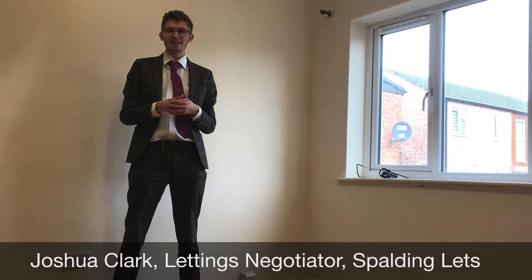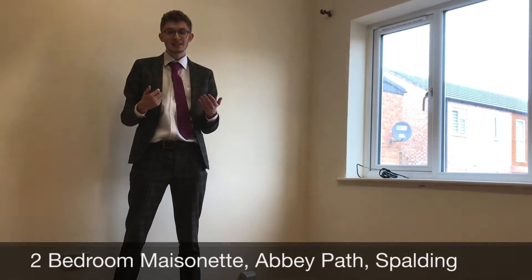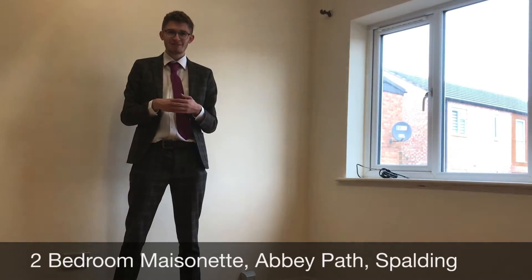Hi guys, it's Josh from the Bill & Clarks letting team here in Spalding. I'm here to show you around the spacious two-bedroom property on Abbey Path in Spalding.